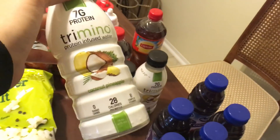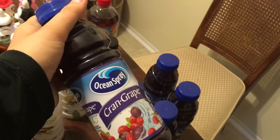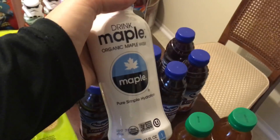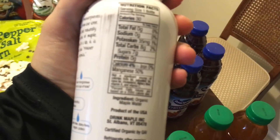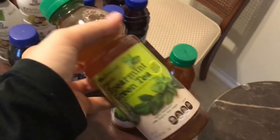I have two of the Lipton Iced Tea Mangoes, three of these Tri-Mino drinks — I found a bunch of these not too long ago. Six of the Ocean Spray Cran Grape. This is interesting — it is organic maple water, so I might keep that; it has seven grams of sugar, so I guess it is maple syrup water. And then three of these Spearmint Green Teas as well.